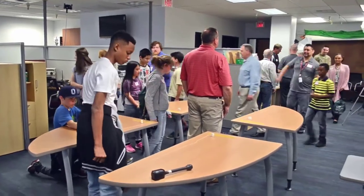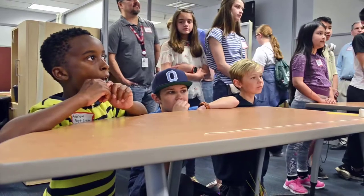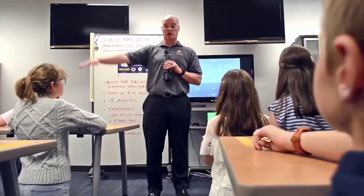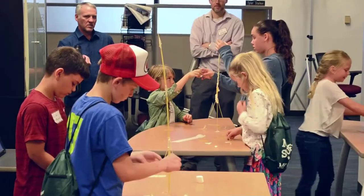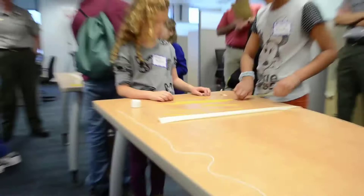Come on in, do not touch anything on the table. So if you're looking at these marshmallows and thinking you're going to eat them, think again. So this is the challenge: you have to build a structure as high as you possibly can that stands by itself, using only the items that you have here.